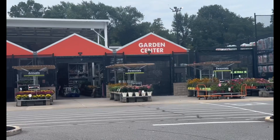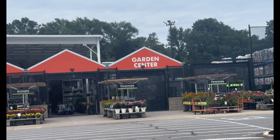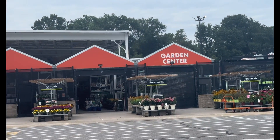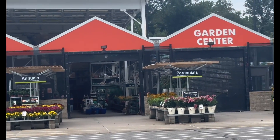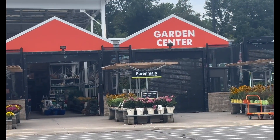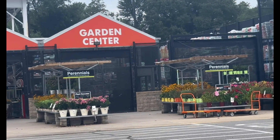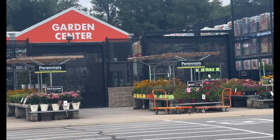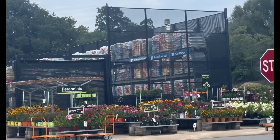Here we are at my local Home Depot store. I do see a bunch of new plants — still quite a few pops of color — and I just saw a worker wheel in a whole crate full of new plants. Let's go take a look at what they have now in August 2023.